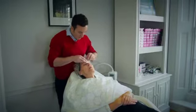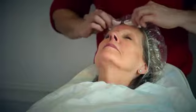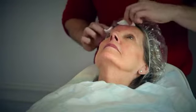Very happy to try. Great. Okay Jackie, so I'm just going to take off all of your makeup with some cleanser before we start the peel treatment.